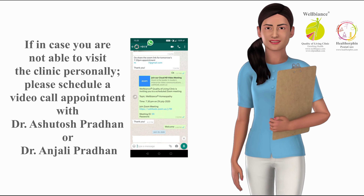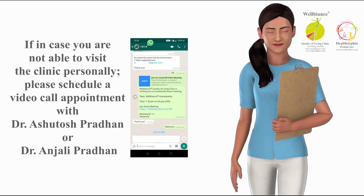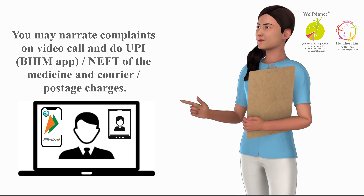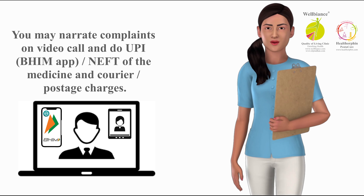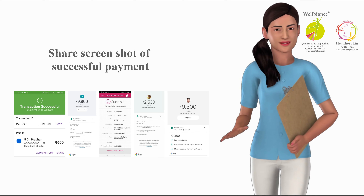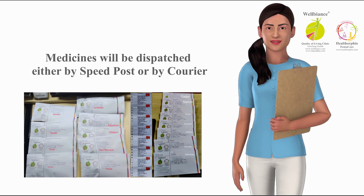Take separate appointments for wellness coaching, nutrition consultation, homeopathic treatment, yoga therapy, and counseling. Each appointment may have per-session charges — do inquire about them while taking an appointment. If you are not able to visit the clinic personally, please schedule a video call appointment with Dr. Ashutosh Pradhan or Dr. Anjali Pradhan.